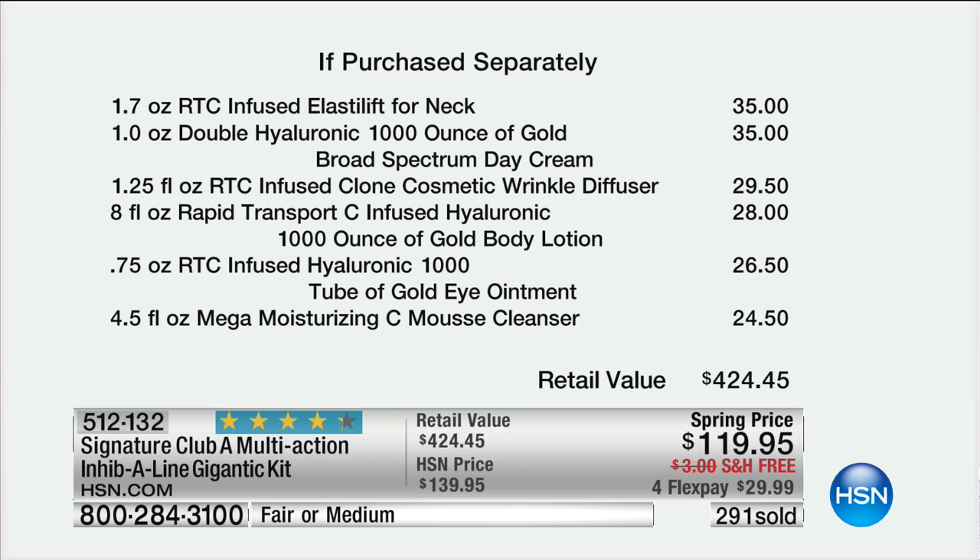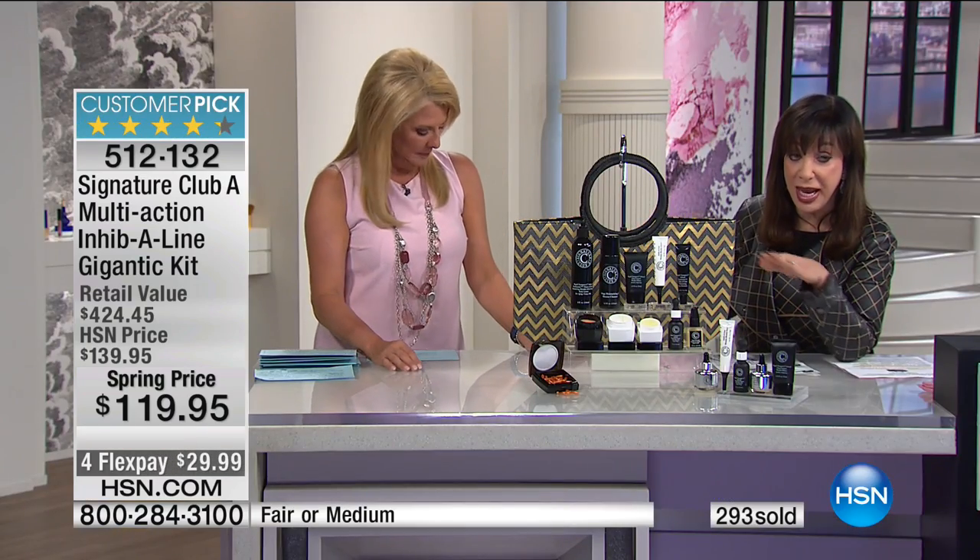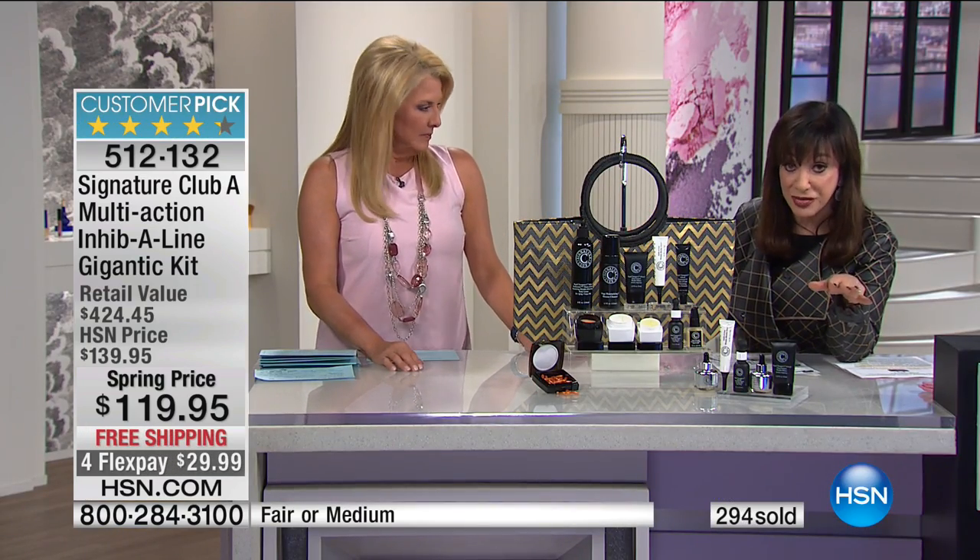This is over $424, and it represents more than $300 in savings — right now while it lasts. We've sold 300. I have about 800 left to go. You do get the beautiful tote to go with it. This is our giant kit. It has just about every active vitamin C product we use.